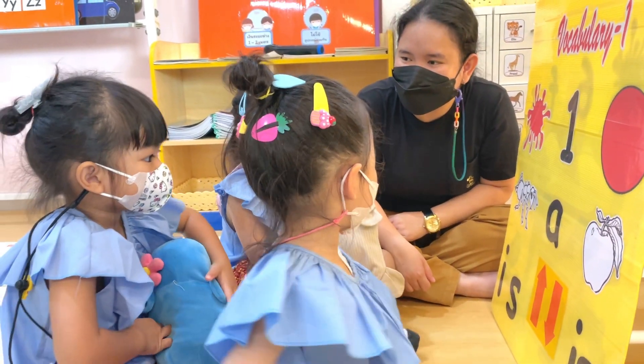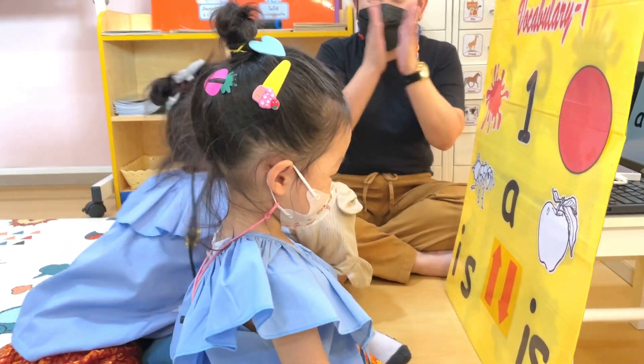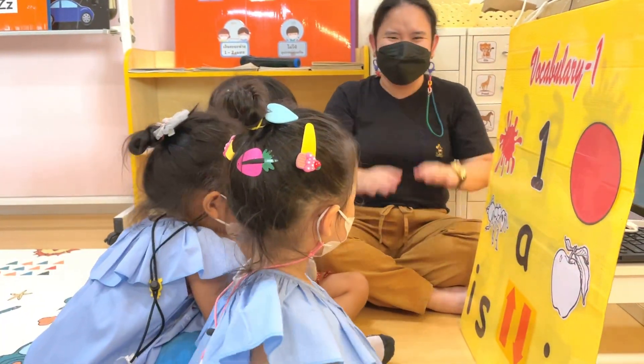Ella, can you show me the word 'is'? Good job. Very good. Good job.